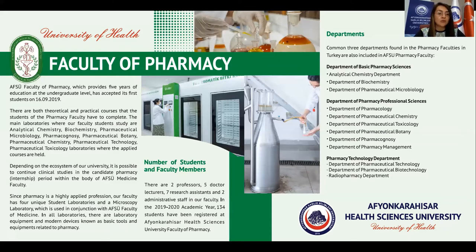In all laboratories, there are laboratory equipment and modern devices known as basic tools and equipment related to pharmacy. There are two professors, five doctor lecturers, seven research assistants, and two administrative staff in our faculty.